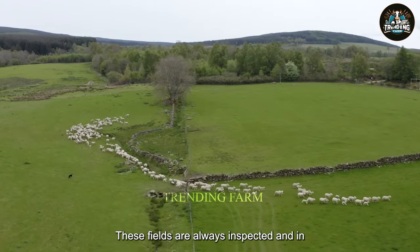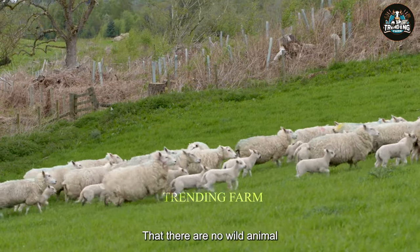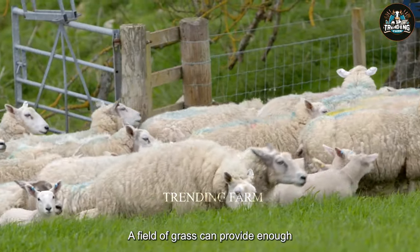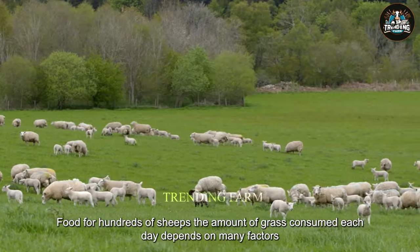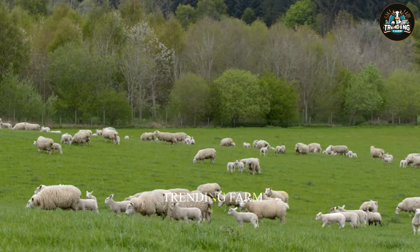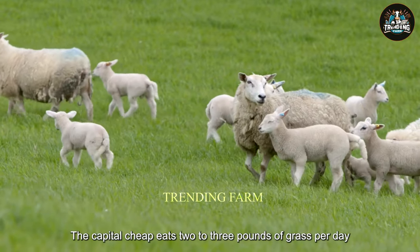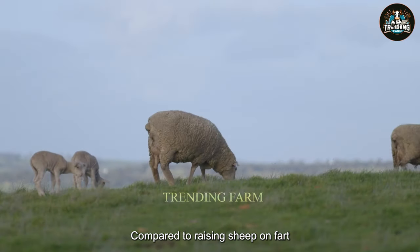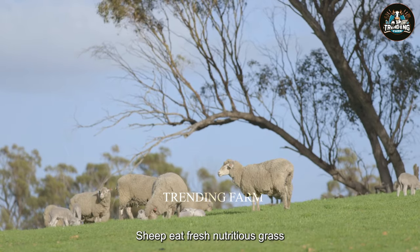These fields are always inspected and ensured that the fences are sturdy, that there are no wild animals, and that sheep are not stolen or stray. A field of grass can provide enough food for hundreds of sheep. The amount of grass consumed each day depends on many factors, such as sheep breed, weather, and grass quality. A typical adult sheep eats two to three pounds of grass per day. Compared to raising sheep on farms, grazing sheep outdoors offers many advantages. Sheep eat fresh, nutritious grass, which helps improve meat quality.